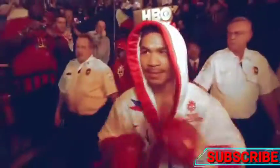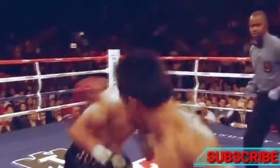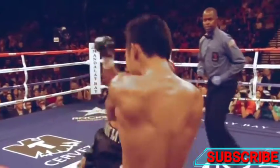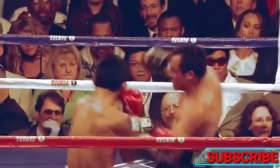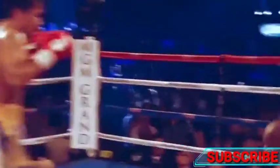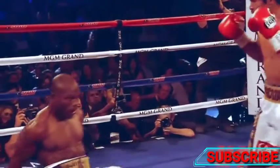We saw a punch similar to this against Marquez — Pacquiao throwing the punch downwards penetrates the guard of Marquez, knocking him down. This knockdown of Tim Bradley may look a little strange. It looks like Bradley is not only a great boxer, but a gymnast too.